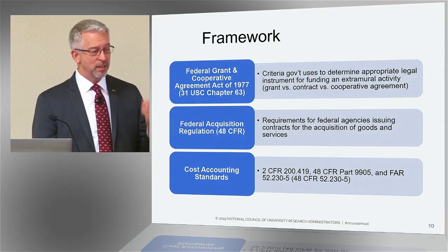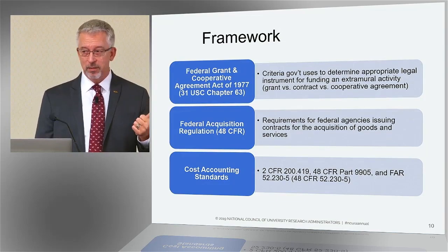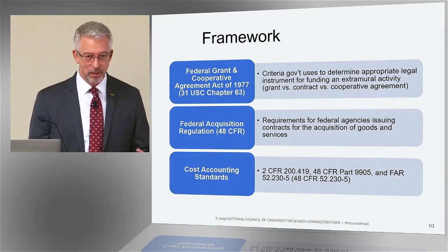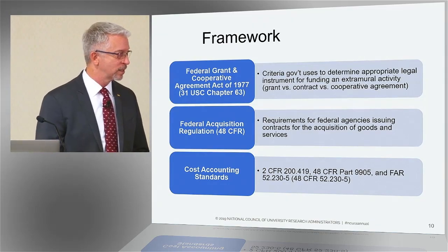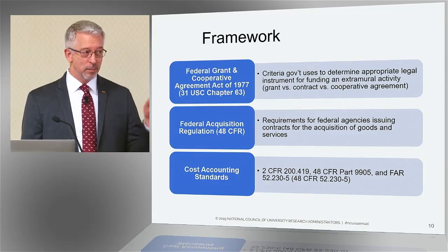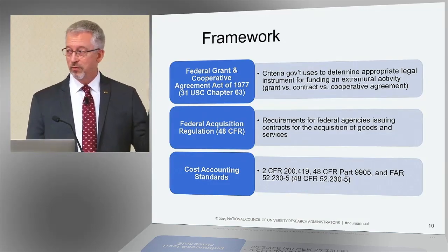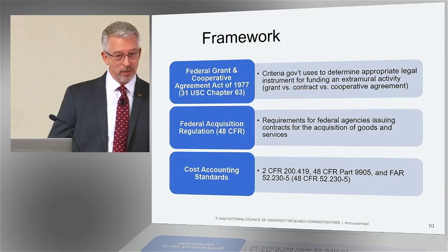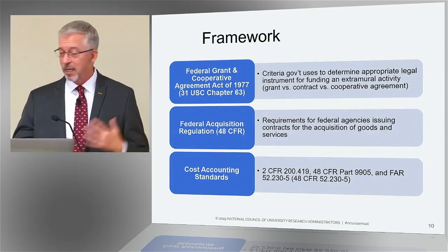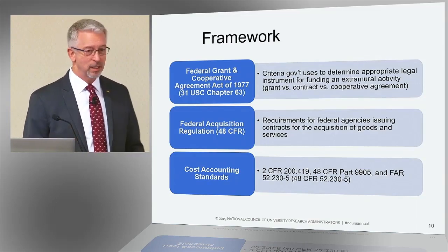It explains the difference between a grant, a cooperative agreement, and a contract from the government's perspective — when it issues those types of transactions. It also explains, and this is mostly an instruction to federal officials, when they're supposed to use a grant financial assistance document versus a procurement or contract document. It's right in there in this regulation.